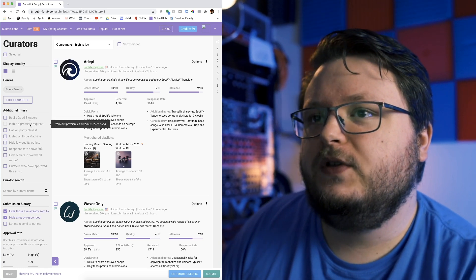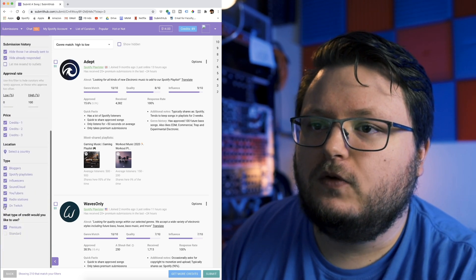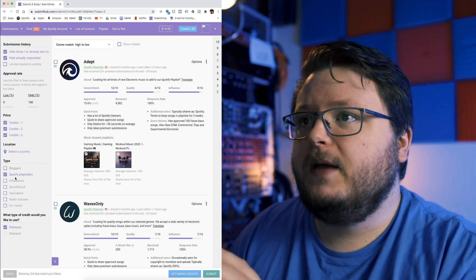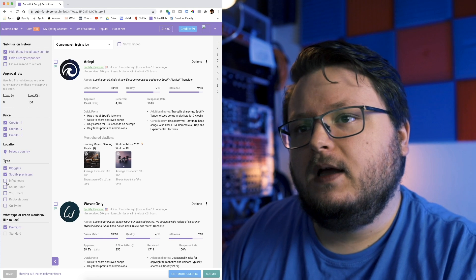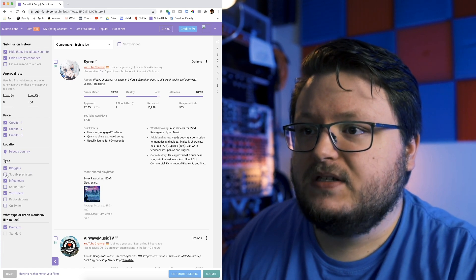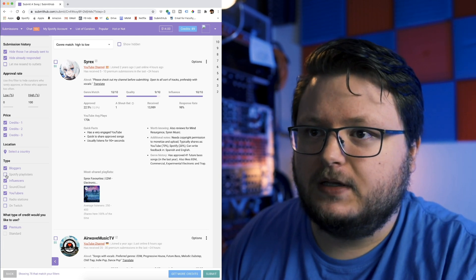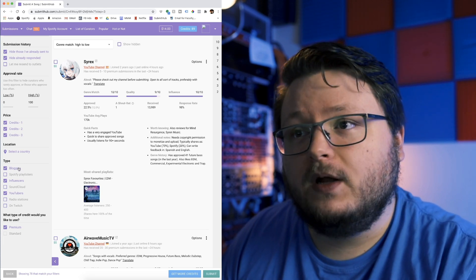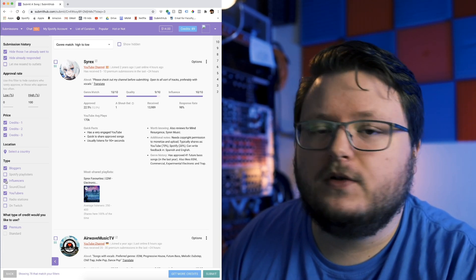You get to filter curators here. If you're focused on Spotify, select 'has a Spotify playlist' and turn off everything else. Personally, I tend to focus mostly on bloggers, influencers, and YouTubers, and I turn off Spotify playlists — because I promote my music mostly using Facebook ads, that's where all my Spotify traffic comes from. Blogs tend to have a much longer-term impact and the people you get are higher quality. YouTube channels and influencers can be hit or miss.